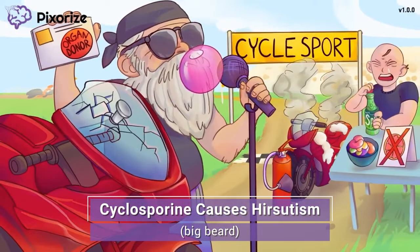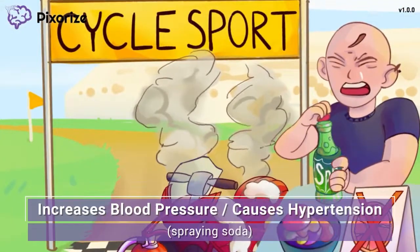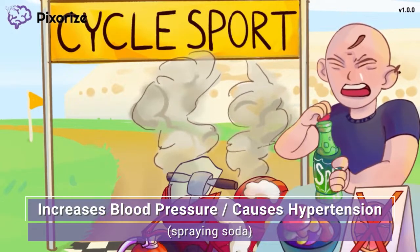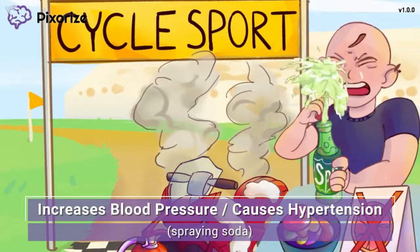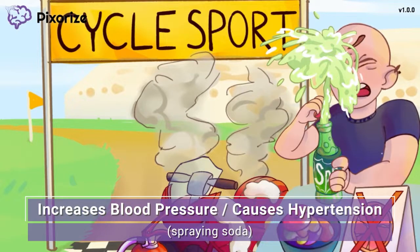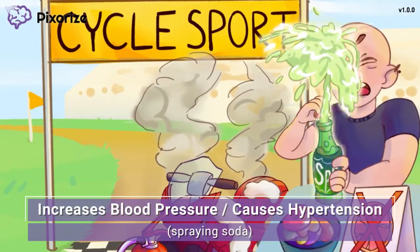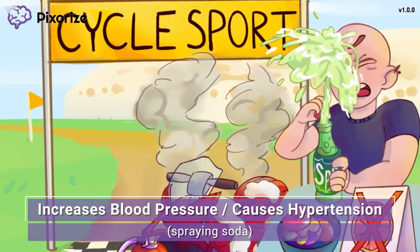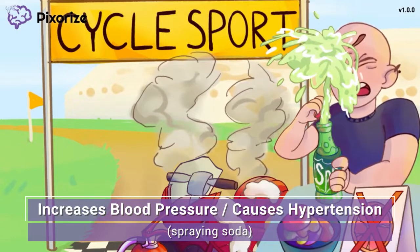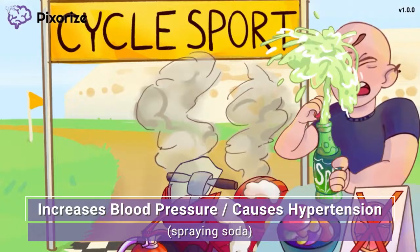Alright, just two more side effects before we wrap up. Going back to our sore loser, he decided to crack open a drink — not a grapefruit one — but the soda must have been recently shaken because it sprang up straight into his face. The soda is coming out of the bottle with a lot of pressure. This high-pressure blast can remind you that these drugs can also increase blood pressure. Cyclosporine is known to cause hypertension, so that's something to monitor for and report to the physician.